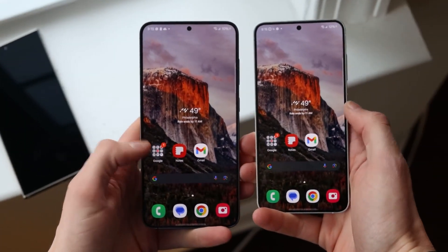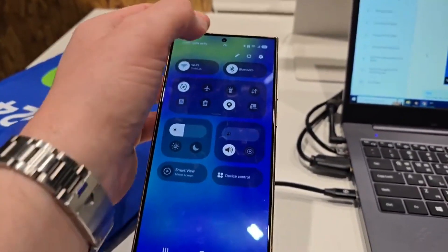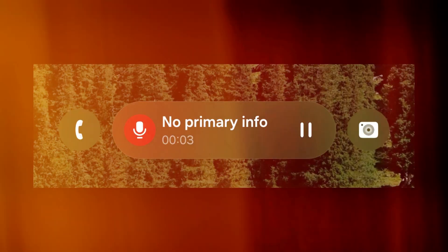The pill-shaped lock screen notification dynamically changes based on what you're doing, displaying notifications from different apps. In these screenshots, we see notifications from the voice recorder and clock apps.